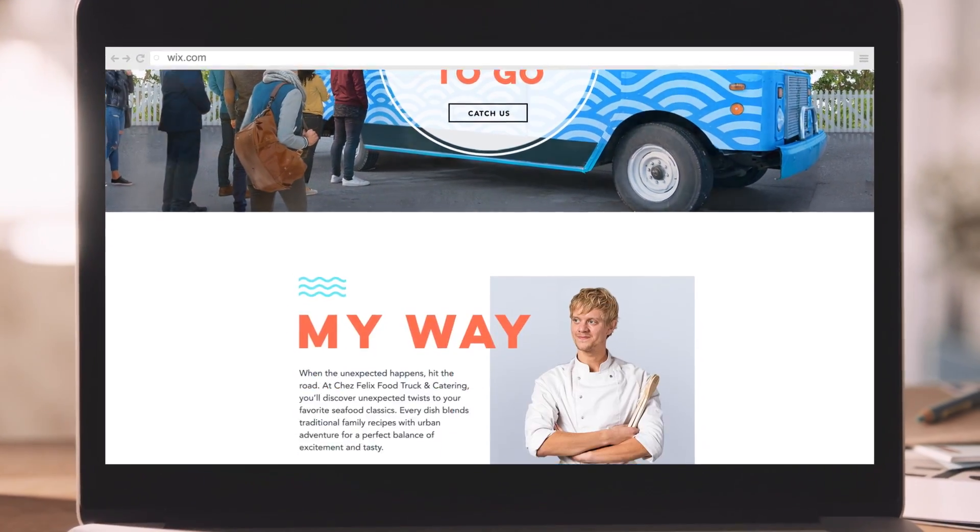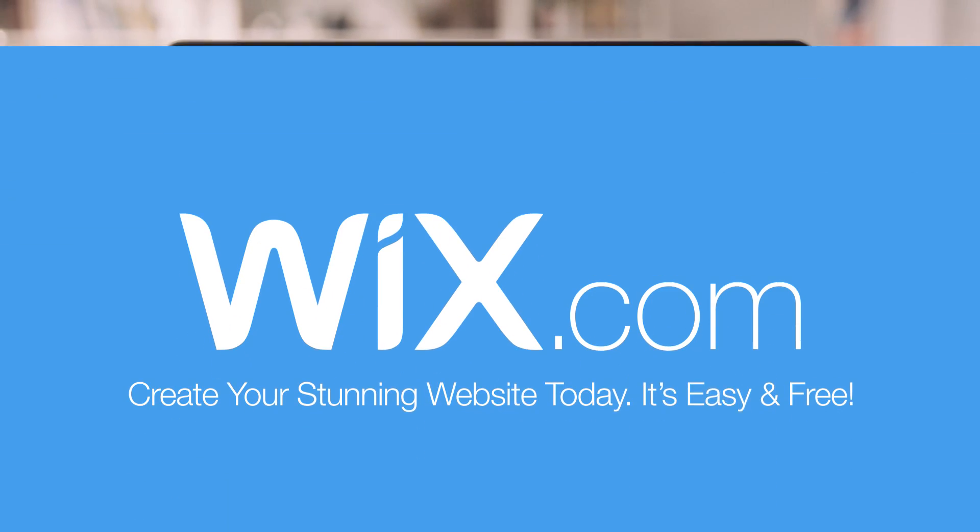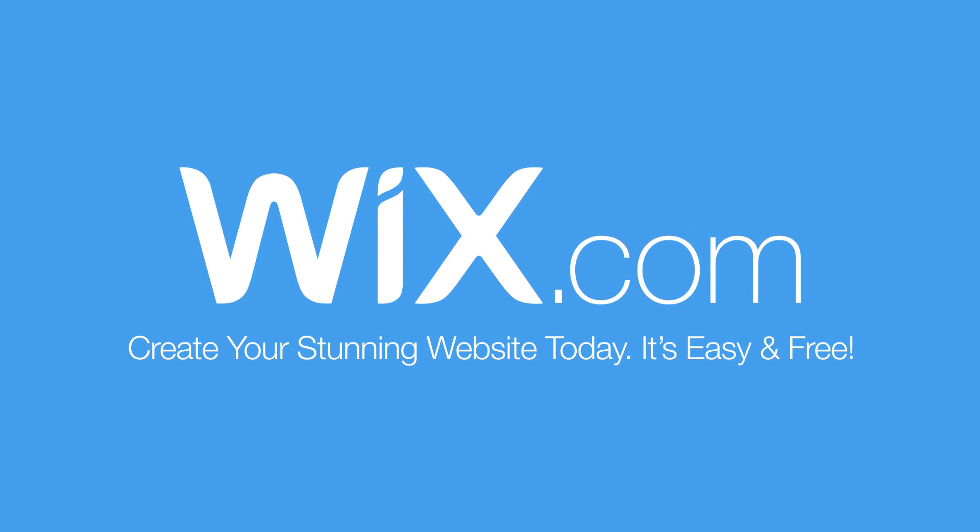With Wix you can easily do it all yourself. Go to Wix.com to create your stunning website today.